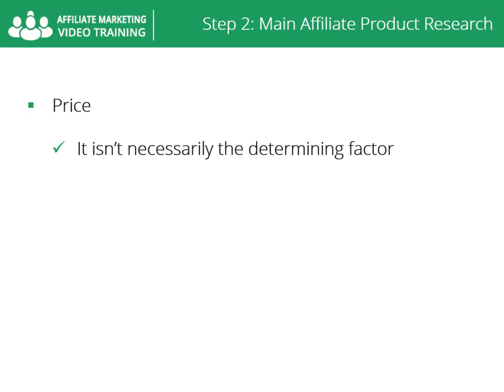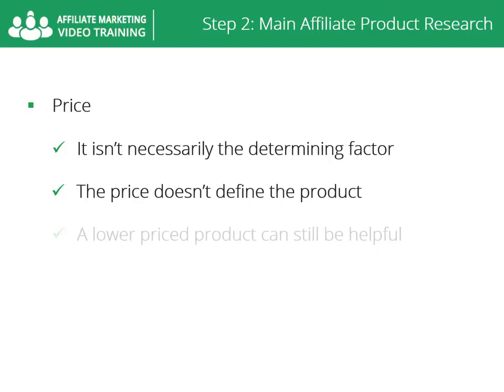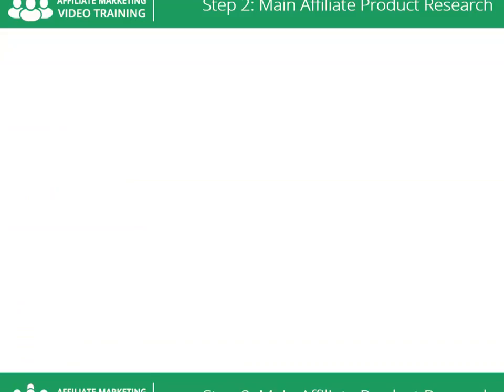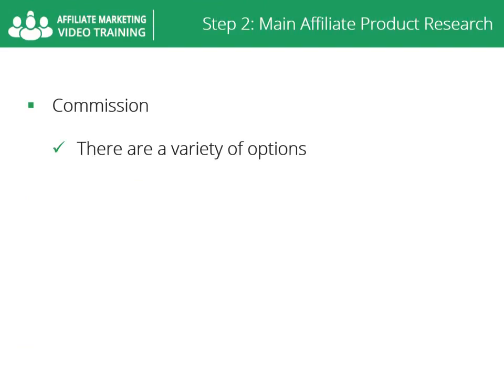Price matters but it isn't necessarily the determining factor of quality or potential success. Be careful not to let the price define the product. A lower priced product can still be helpful for your customer while earning commissions, but if high priced products are high converting, you should take advantage of that. High priced doesn't mean the product is expensive, because there is an audience for that product and that audience already knows the product is high priced.